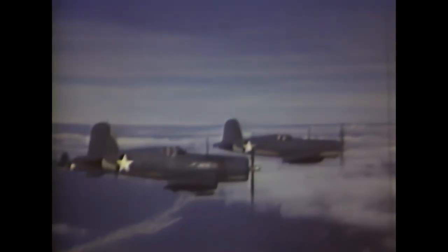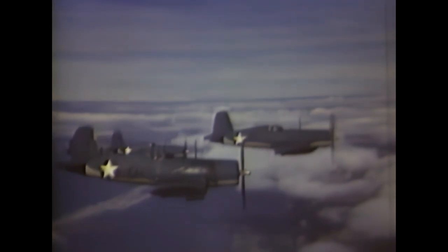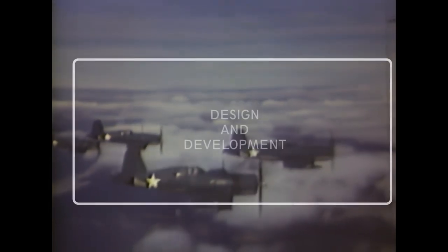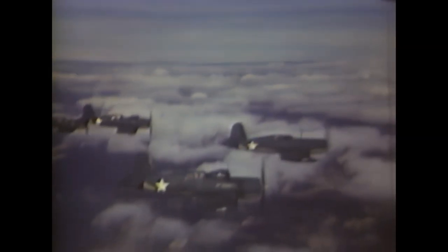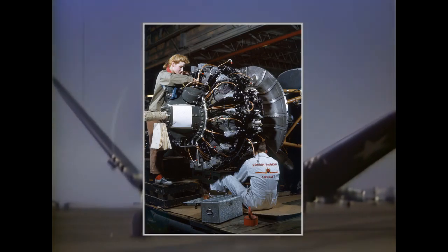In February 1938, new specifications were set out for twin and single-engined carrier-based fighter planes. The Vought Corporation entered two designs and won the competition with one of them, the XF4U-1. After winning, the design team led by Rex Beisel quickly set to work. The Corsair's design was drawn up from the beginning to incorporate the Pratt & Whitney R-2800 radial engine, which produced 1,800 horsepower.